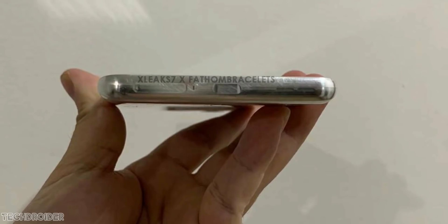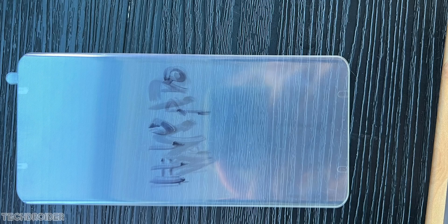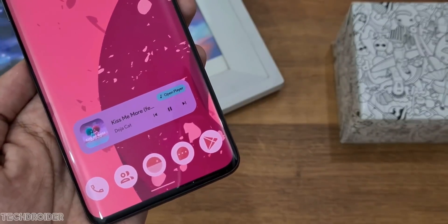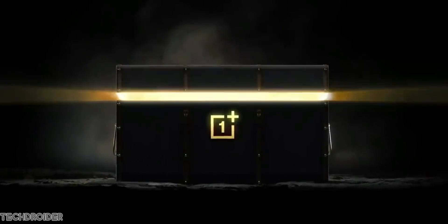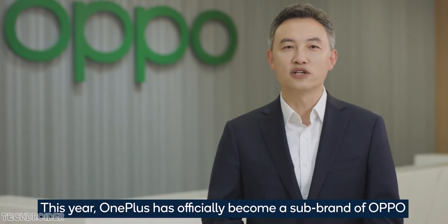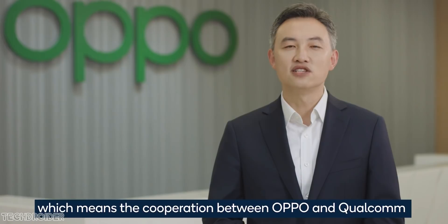Some images coming in of the OnePlus 10 Pro front glass, and you can see there's a subtle curve, like the OnePlus 9 Pro. Now, huge news: the OnePlus and OPPO merger is done. OnePlus is now an official sub-brand of OPPO. At the Qualcomm event, OPPO confirmed they plan to use the 8 Gen 1 CPU in both OnePlus and OPPO devices.